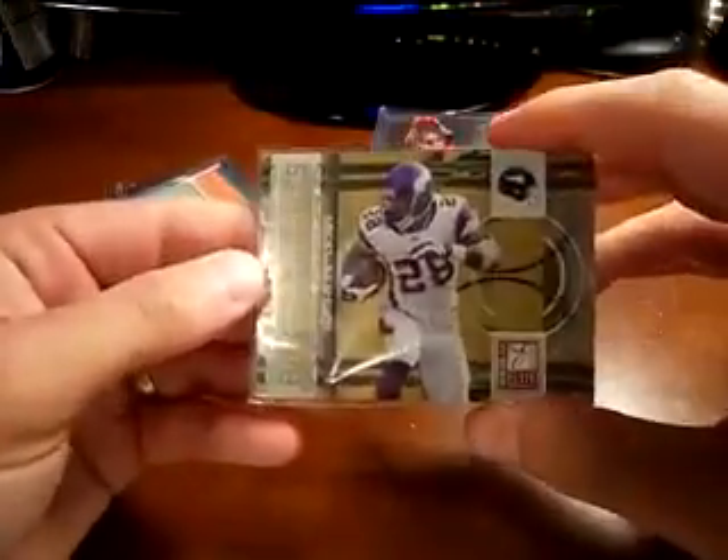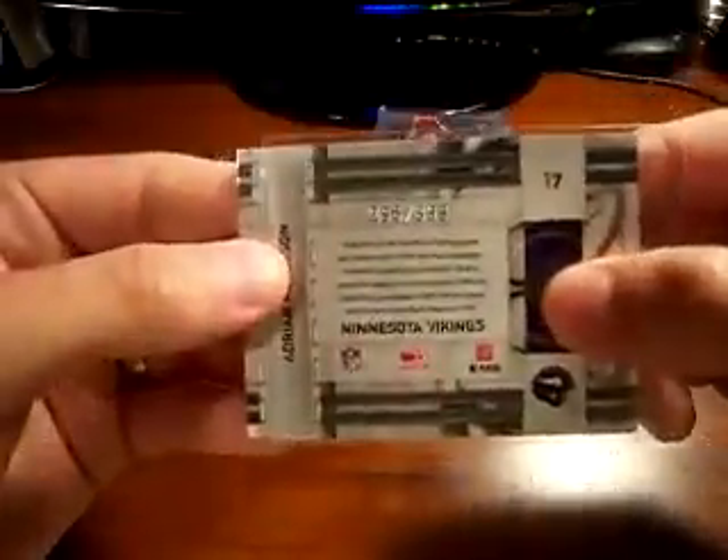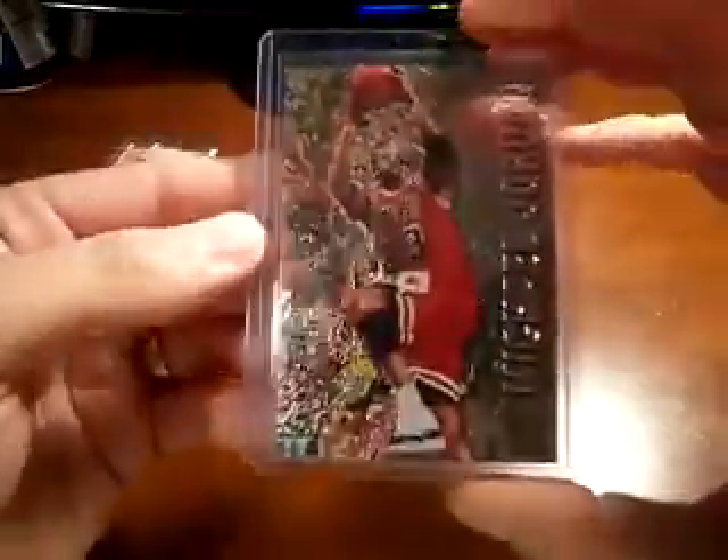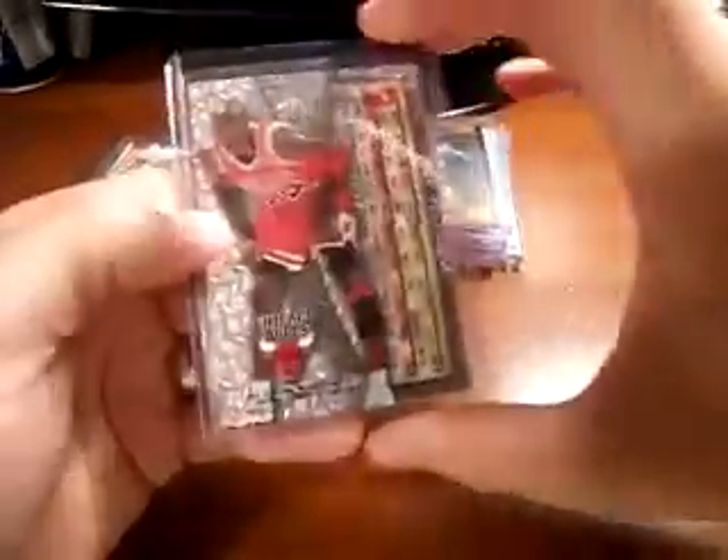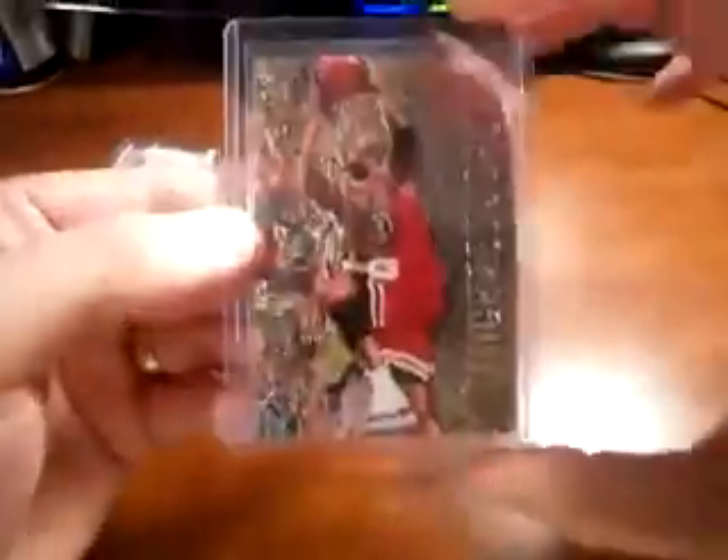So here we go — here's your pack. Adrian Peterson from 09 Elite, numbered to 899. Nice. Michael Jordan from Fleer Metal — believe that's 96-97 — it's a nice looking card.